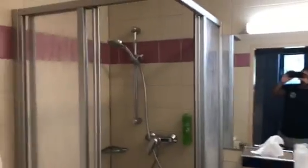There you have the shower room. Here you just have a nice shower.